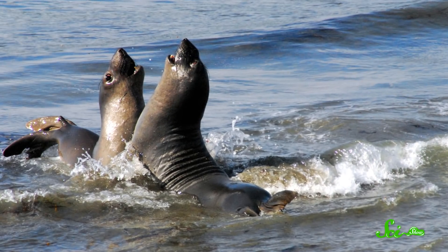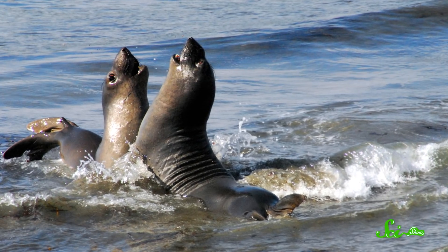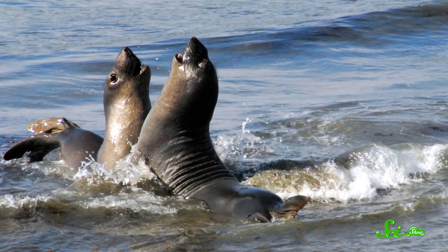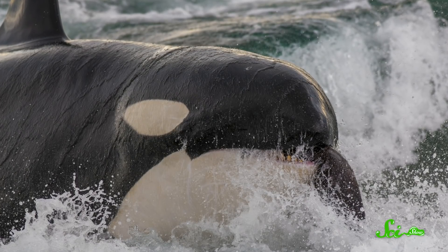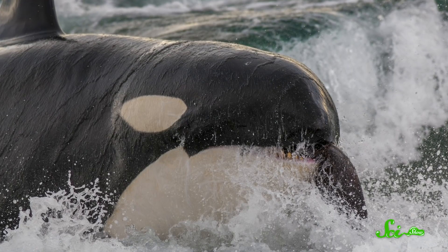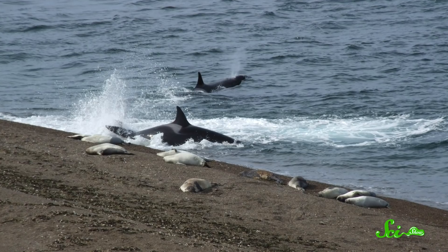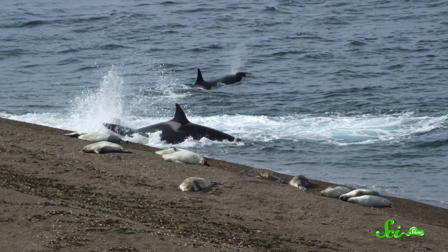But orcas are the largest cetacean species known to beach themselves intentionally to get at their prey. They often deploy this strategy to get at a tasty meal on the shore, like a young elephant seal splashing around in the surf, practicing its swimming skills. Upon spying a seal, the orcas will swim at the shore as fast as they can, depositing themselves on the beach just beyond the surf line. If they don't quite make it onto the sand, another orca in the group may give them a boost and push them onto the beach. This often occurs when mothers are teaching their young how to perform this feat.